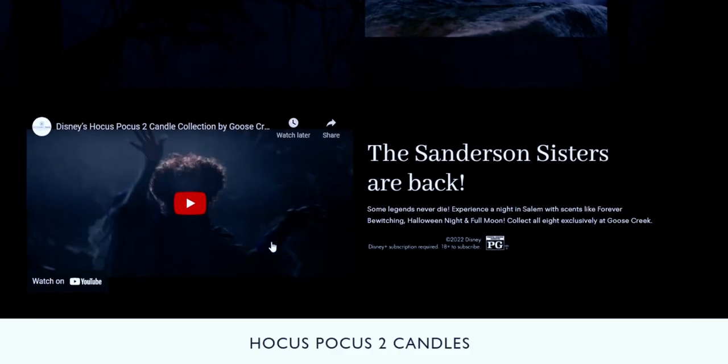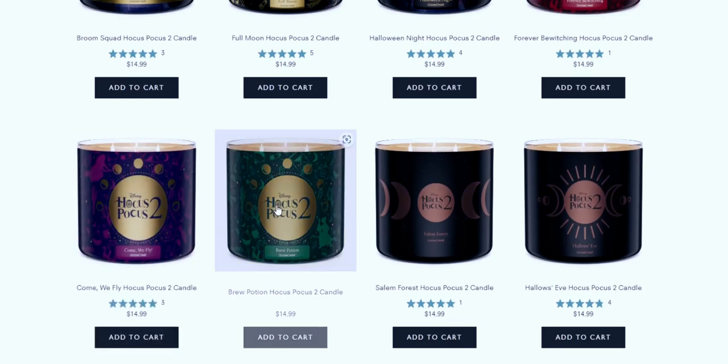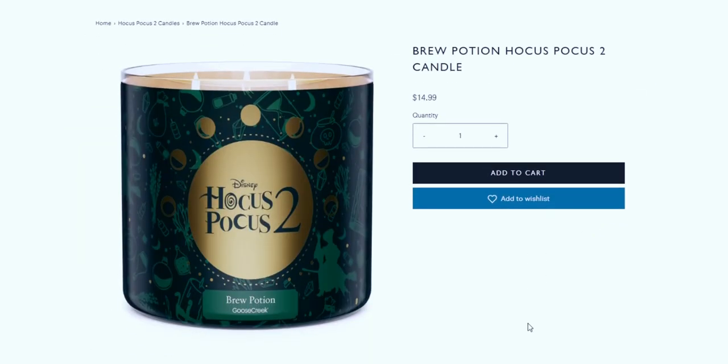These candles have really great prices, and I want to mention that Disney's Hocus Pocus 2 streams on Disney Plus September 30th, which is so exciting. These candles are perfect to have going in the background while you're watching the movie. I love the first one, so the fact that they have another one coming out — I'm so excited!